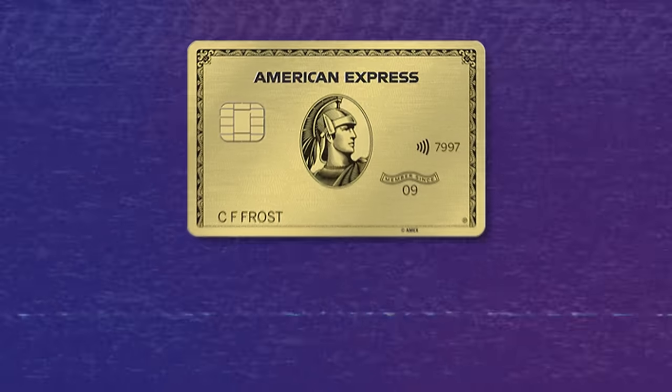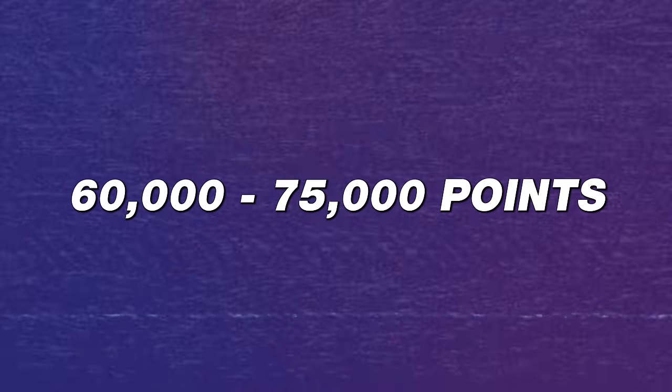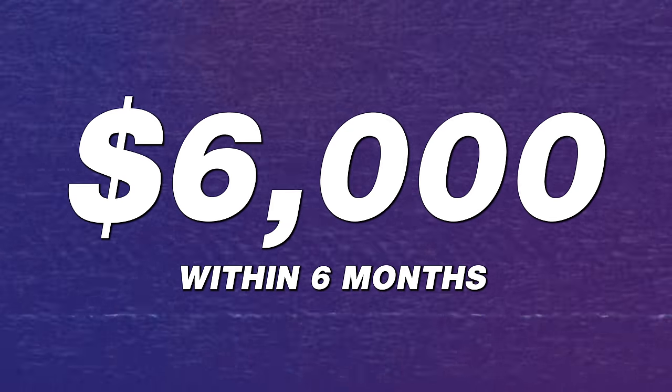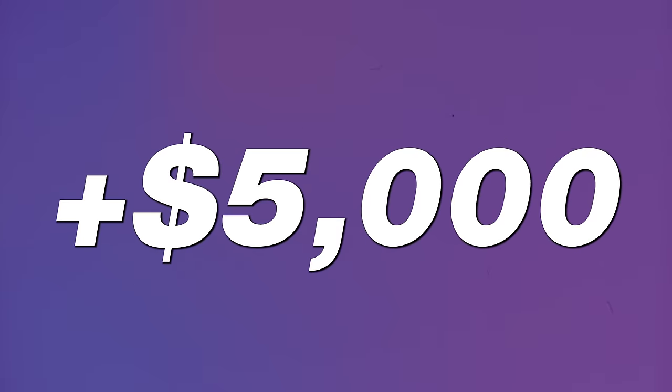Number three: the American Express Gold. Sign-up bonus: this card offers anywhere from 60,000 to 75,000 points after you spend $6,000 within six months. On the low end, that's less than $600 of value. On the high end, well over $5,000 of value — and I'll tell you exactly how later in the video.